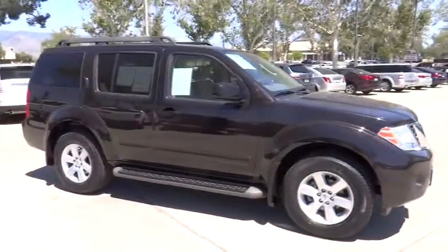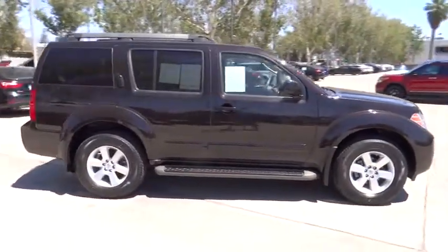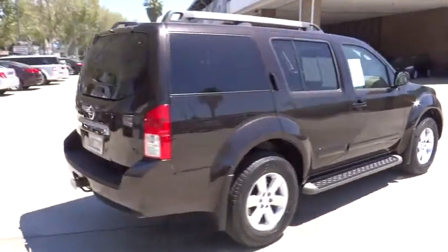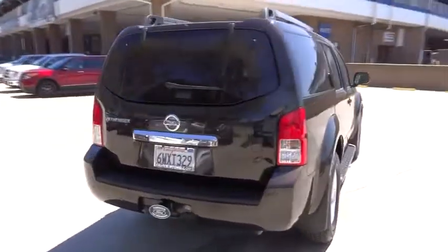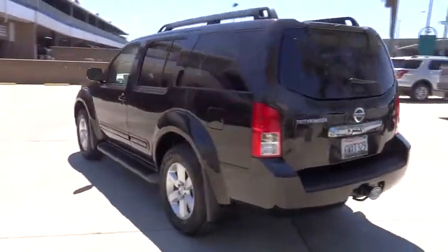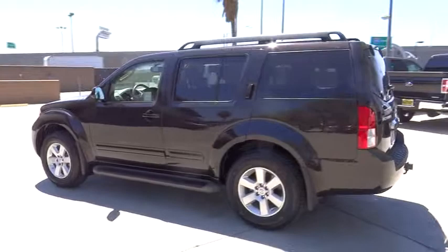2012 Pathfinder. The Pathfinder has a premium interior with three rows of seating for up to seven passengers, as well as versatile seating and cargo configurations. This SUV appeals to both truck lovers and car lovers, and is priced below $25,000.